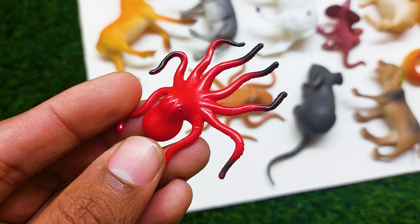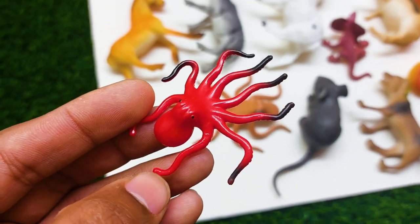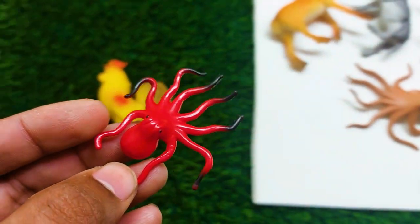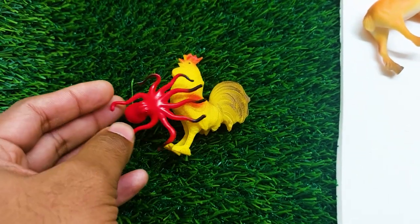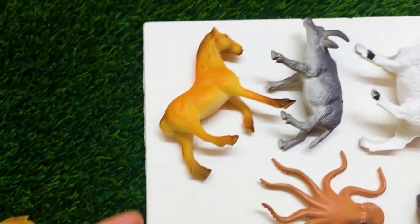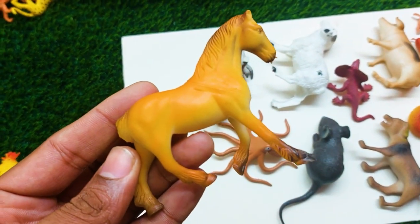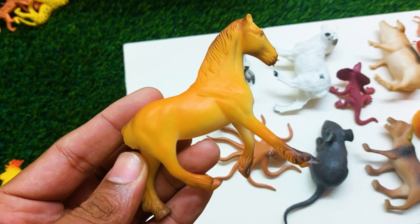There is another one — what is this? This is an octopus! This is so nice and beautiful. I am collecting this octopus at the side. And there is another one — oh my, this is a horse, so nice and beautiful!